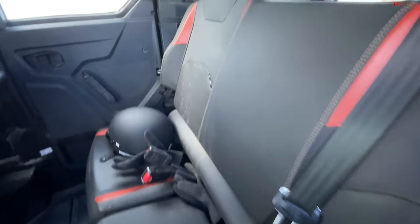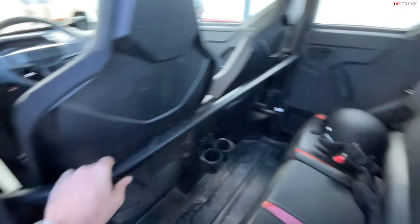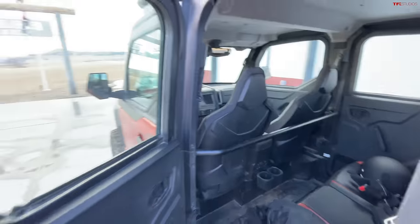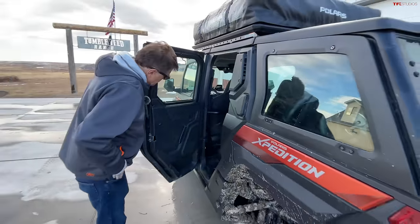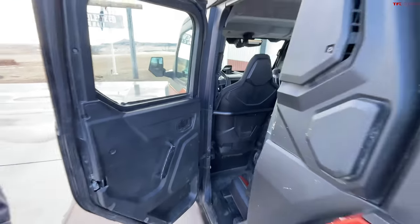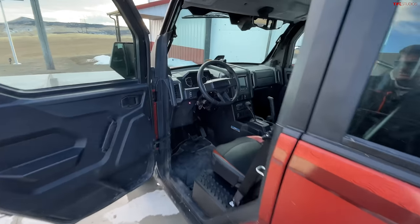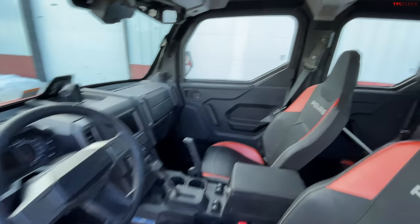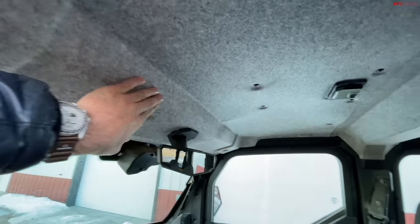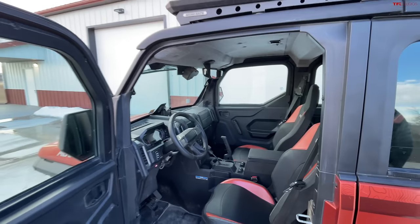If you want to bring the whole family along, you have seat belts for three in the rear, and we also have integrated cup holders in the back. Polaris is really trying to make this more of a luxury, comfortable experience to compete with Jeep. On the inside, you'll notice an integrated plasticized headliner with a bit of felt material and a dome light — stuff you'd expect in a car.